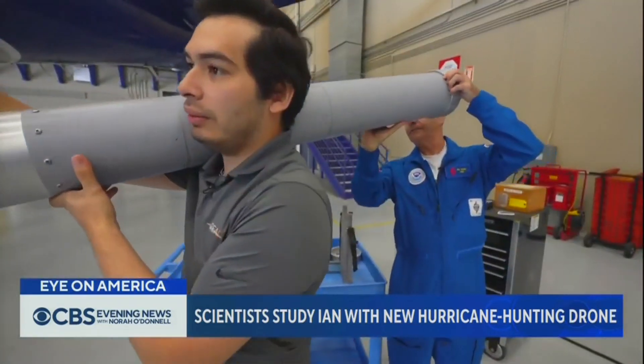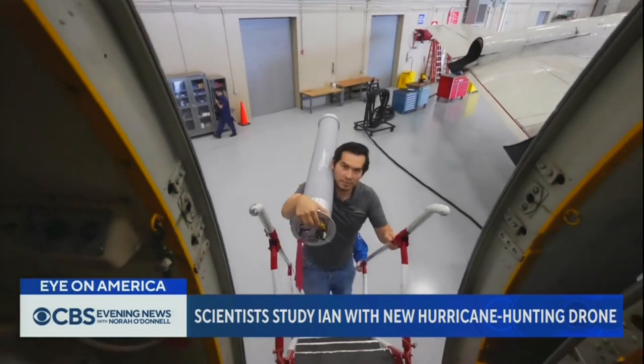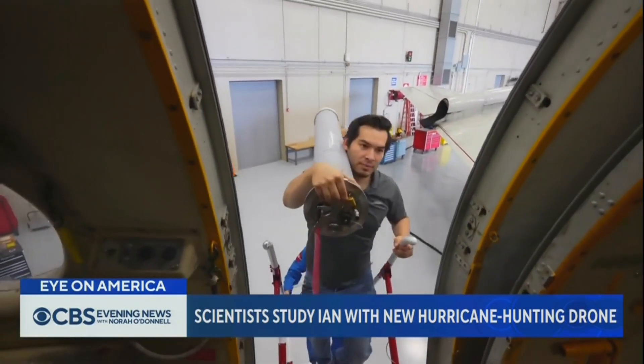Before taking off, they loaded on their new secret weapon: a three-and-a-half-foot tube containing a hurricane-hunting drone. So this drone can literally fly around the inside of a hurricane? Yes. What we want to do is fly in and around those highest winds.